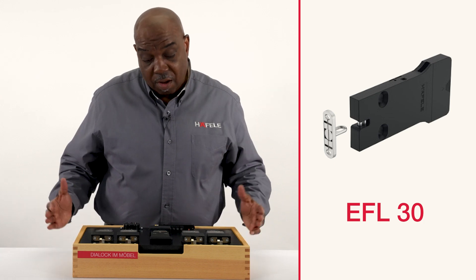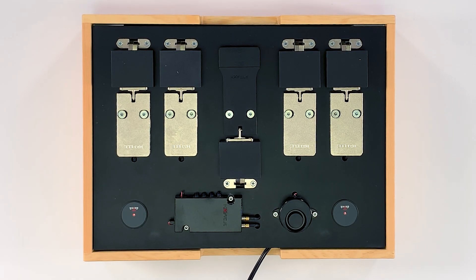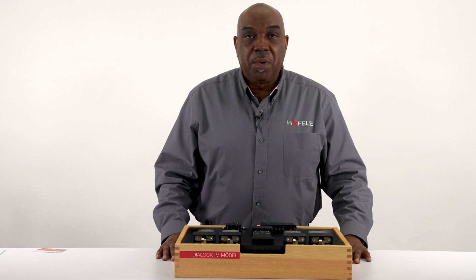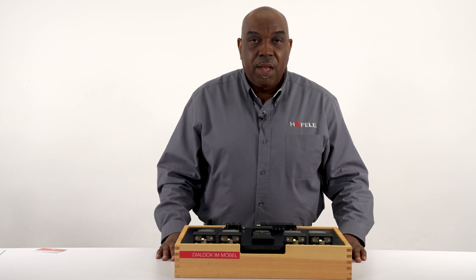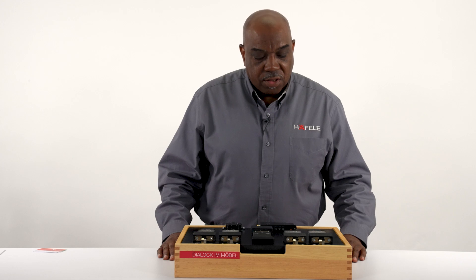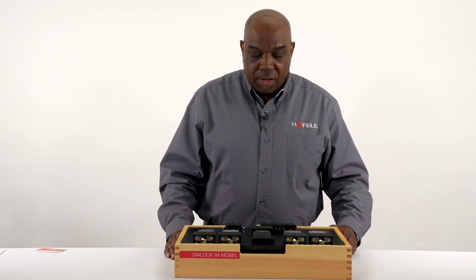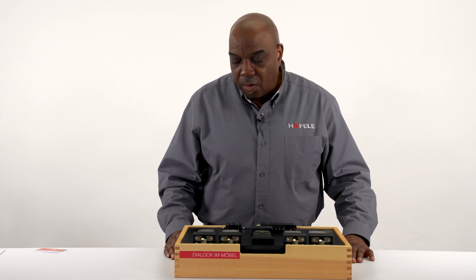The FT 200 is primarily a furniture unit. One key area it's used in is retail — many retail stores use this control unit to access and secure their merchandise. They like it because it can be hidden, it's slim, and it's easy to install — plug and play. The EFL 3 lock is similarly easy to install, slim, and non-intrusive; you can hide it behind locks, cabinets, and drawers.